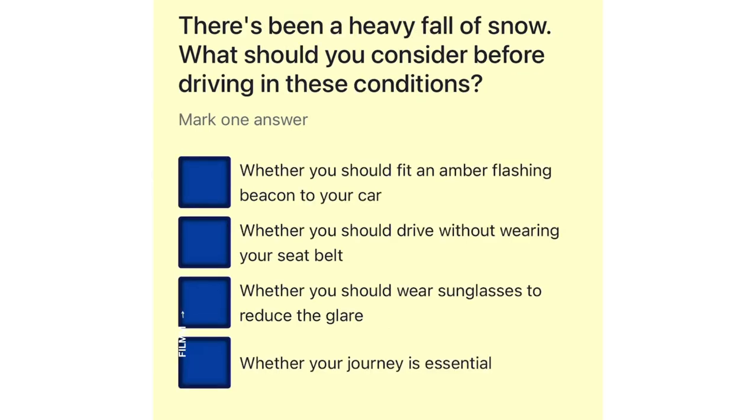There's been a heavy fall of snow. What should you consider before driving in these conditions? Whether you should fit an amber flashing beacon to your car. Whether you should drive without wearing your seat belt. Whether you should wear sunglasses to reduce the glare. Whether your journey is essential.